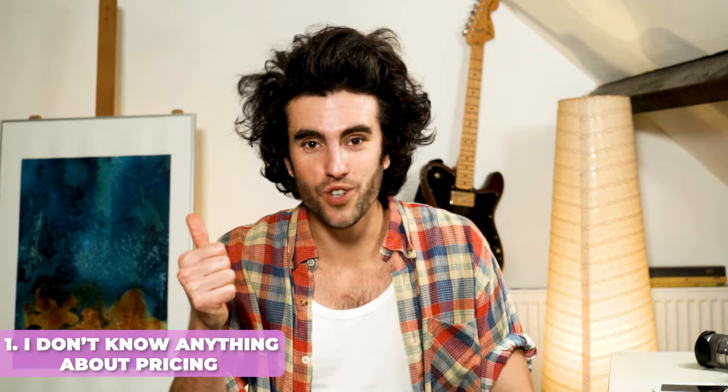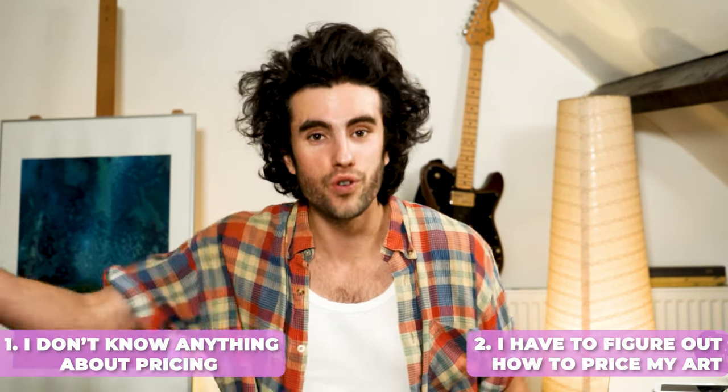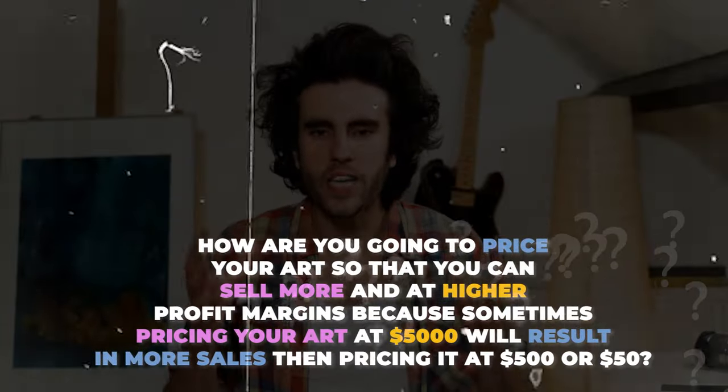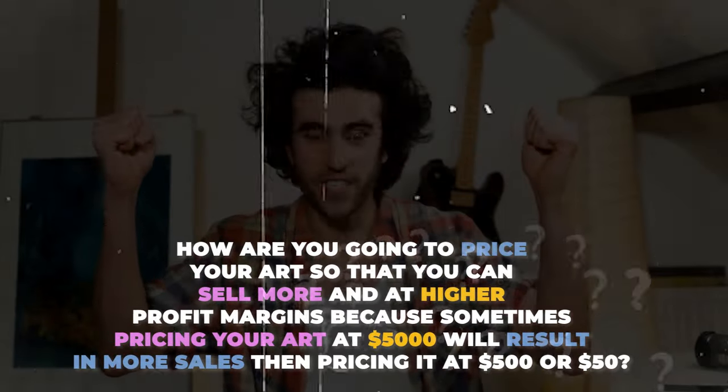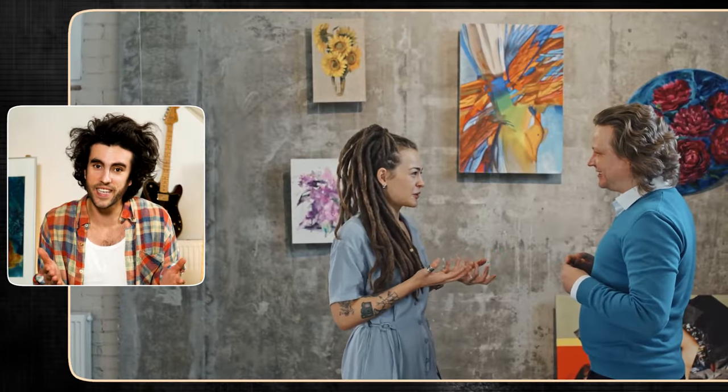I immediately understood that number one, I don't know anything about pricing, and number two, I desperately had to figure out how to price my art strategically so I don't lose out on sales. The question became: how can you price your art so you can sell more at higher prices? I was very young with an ego-driven brain, so I didn't ask the dealer for advice. It took me much longer to figure it out. Luckily, I found a solution when I was reading about contrast principles, psychological tricks, and how to apply them to the art world.